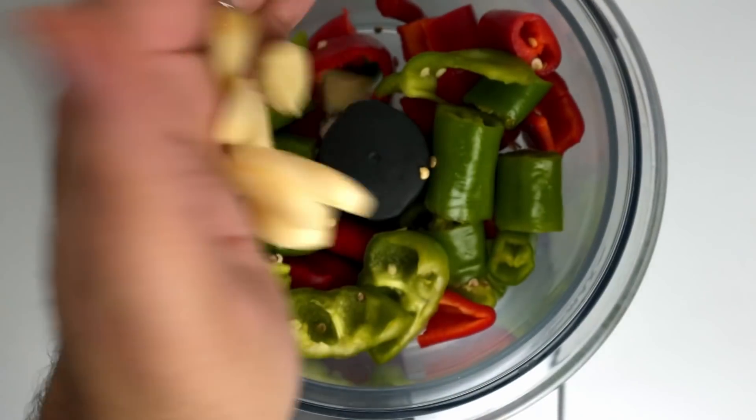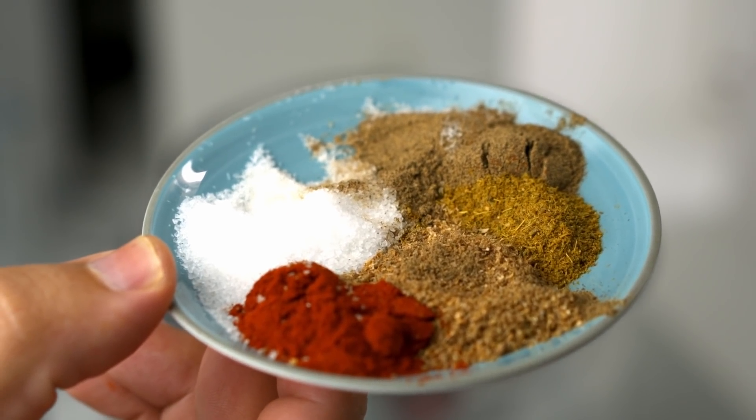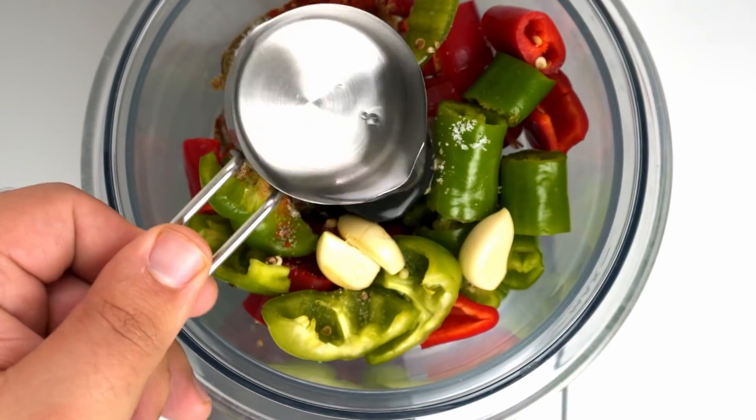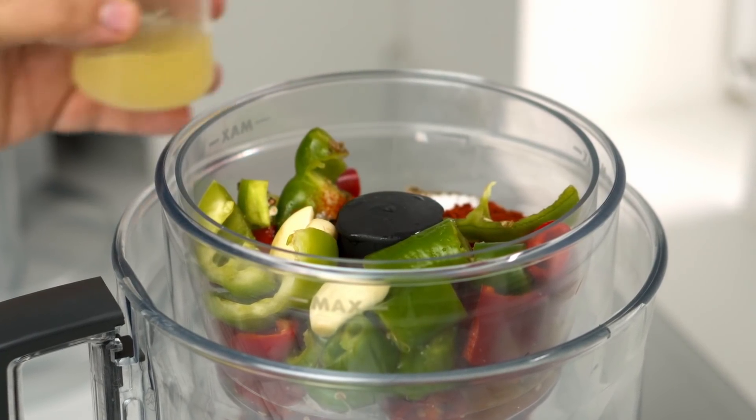Now add all of the chili to a food processor or blender along with eight cloves of garlic. To season, add one teaspoon of salt, two teaspoons of paprika, and half a teaspoon each of black pepper, cumin and coriander. To balance the spice, add a quarter cup of white vinegar and two tablespoons of lemon juice, which will give us a rounded acidic flavor.